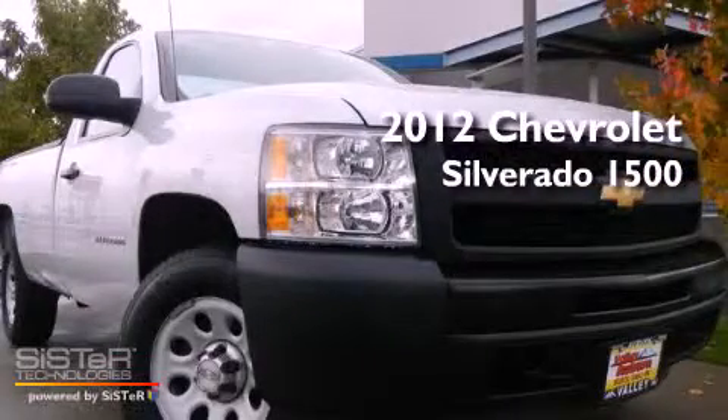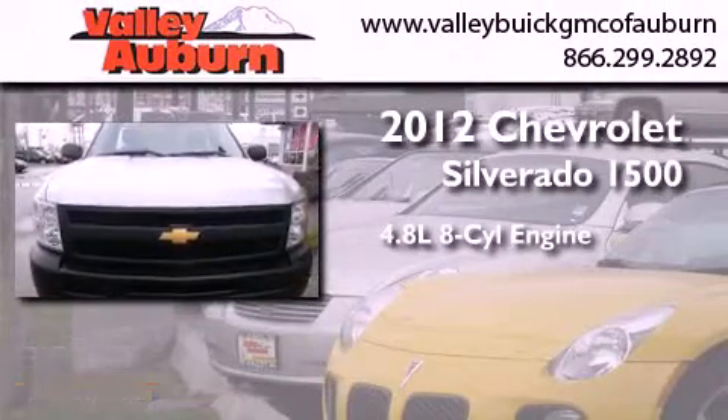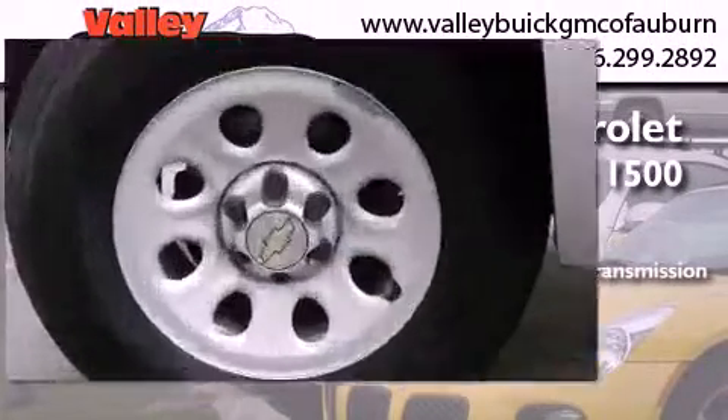This is a certified pre-owned 2012 Chevrolet Silverado 1500. It has a 4.8 liter 8-cylinder engine and a 4-speed automatic transmission.